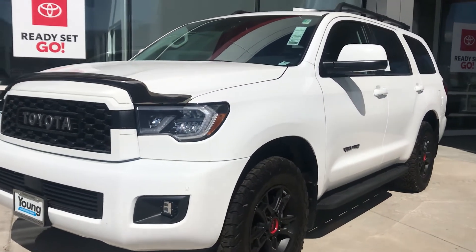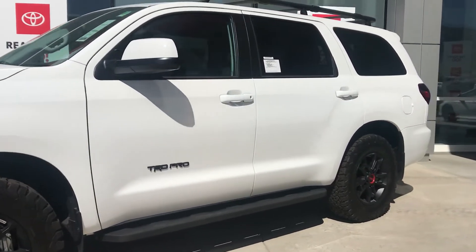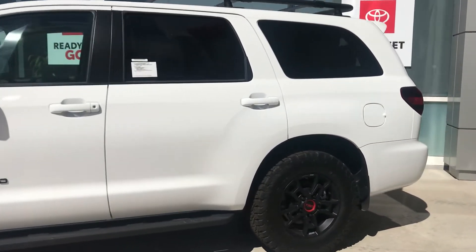Hi Brian, this is Stephanie over at Young Toyota. This is the 2020 Toyota Sequoia in the TRD trim level that you inquired about.